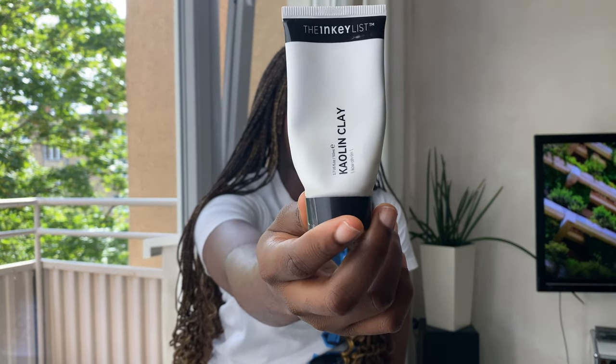The next product is the Kaolin Clay Mask from The Inkey List. I enjoy masking — clay masks, sheet masks — I just like using masks in general because they help unclog pores and reduce oil. This is one I really enjoyed and it's definitely a repurchase right now for me. I genuinely miss having it in my routine — the way it cleanses my skin, unclogs my pores, and helps reduce breakouts. Will repurchase right now.